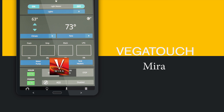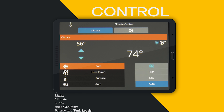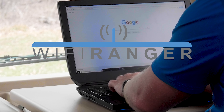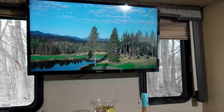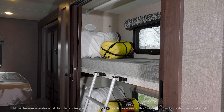You can also control it on your mobile device. Set your auto gen start, put out your slides, check your electrical systems, turn on the inverter or HVAC — all with the app. Stay connected with the Wi-Fi Ranger Wi-Fi extender, and your Hurricane is solar ready — all you need to do is attach your panel. There are big screen TVs in the living area with Blu-ray players, and you even have TVs in the bunks.